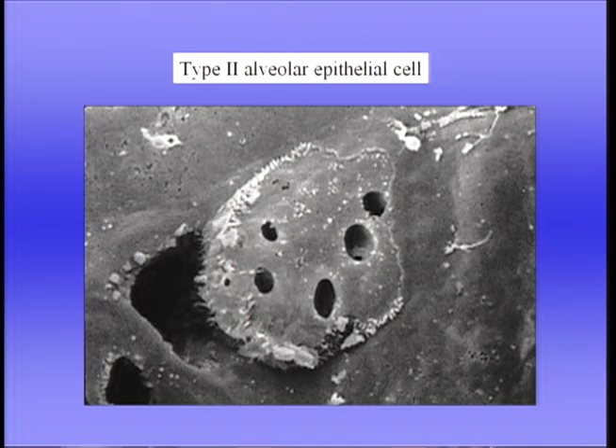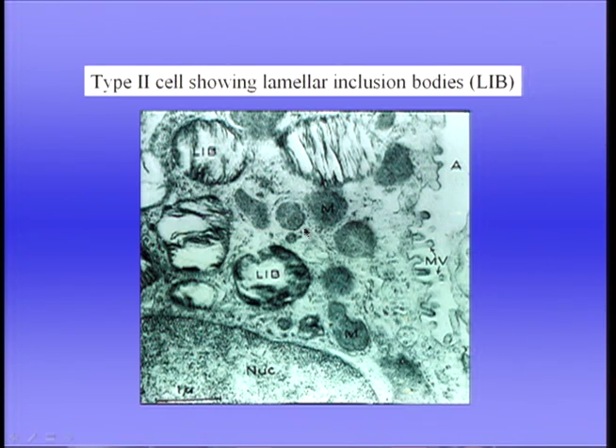Surfactant — the DPPC — is produced by the type 2 alveolar epithelial cell. This is a rather globular-looking cell, quite unlike the flat type 1 cells, with microvilli around it and holes through which the surfactant is produced. Inside the cell, in the cytoplasm, are so-called lamellar inclusion bodies, which are extruded through these holes to form surfactant. Surfactant can always be recognized in the electron micrograph by its onion-skin appearance.